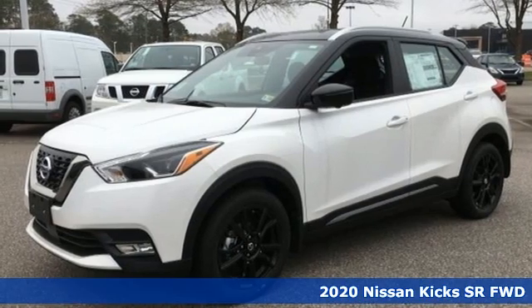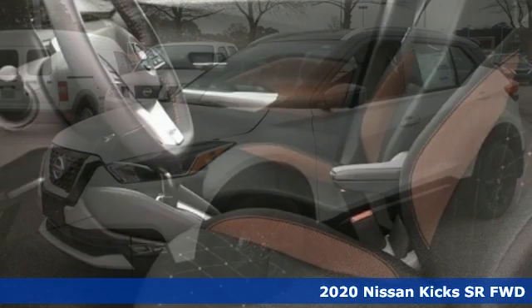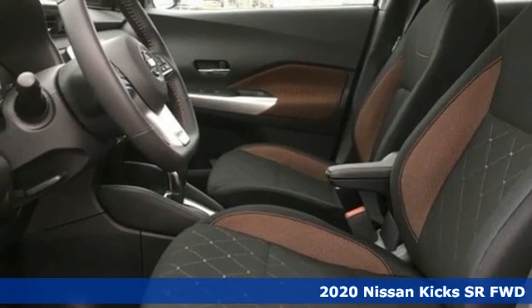Here's a new 2020 Nissan Kicks. Push convention to the edge and get ready for a bold new ride through life.